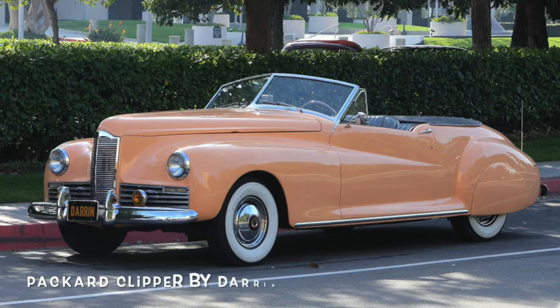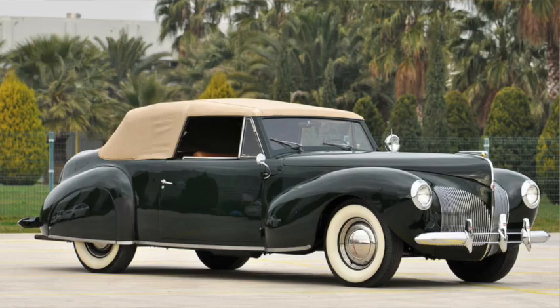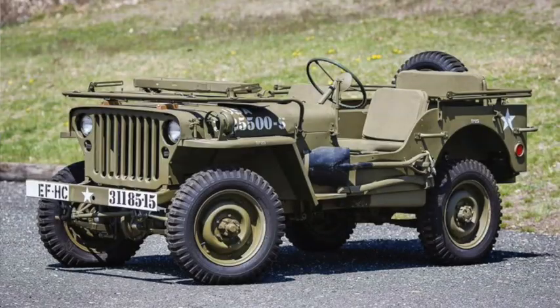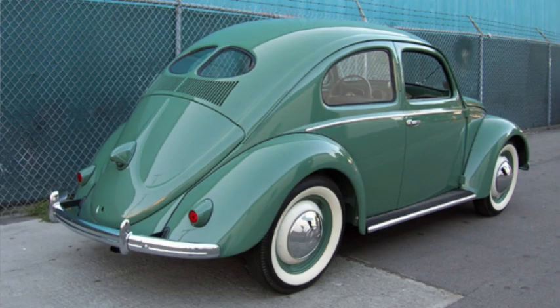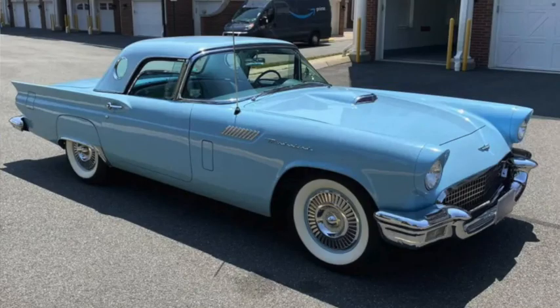The 1940s are tougher. One might be tempted to pick the post-war wonder Kaiser, possibly Lincoln's first Continental, or the very limited production Tucker. But how can I overlook the Jeep? In a decade of war, this was the automotive innovation. The import choice is much easier. Although it didn't arrive until late in the decade, the Volkswagen Beetle was the first import car to have a real impact on the U.S. market in 50 years.